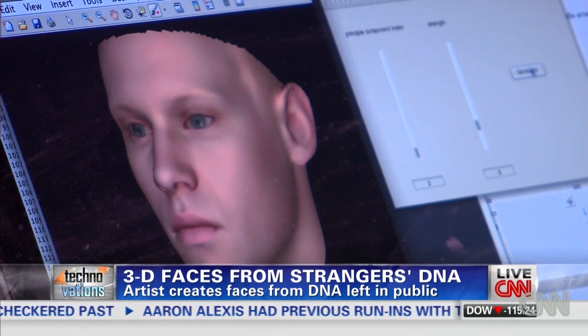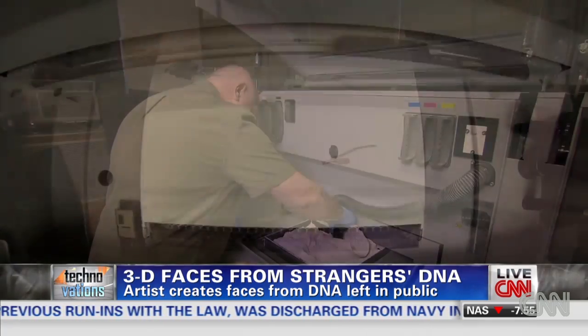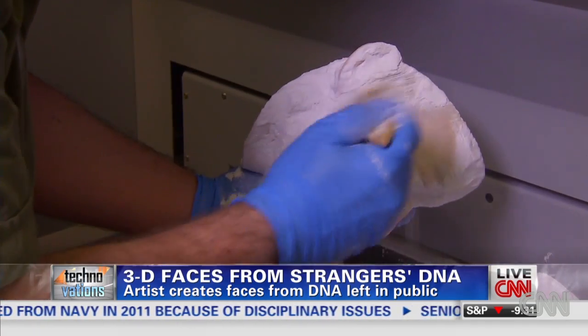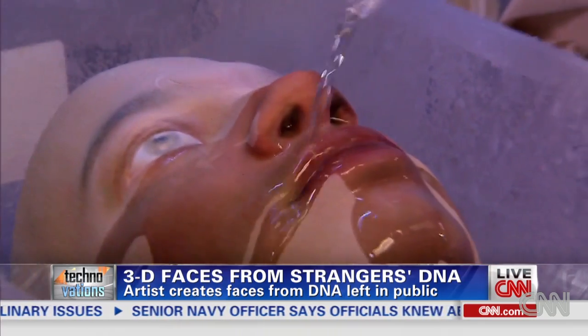The way that I'm using code here is a lot like how a sketch artist would use a pencil. It takes about eight hours to print in 3D at NYU's advanced media studio. Then the excess powder is removed to reveal the disembodied face from a stranger's DNA.